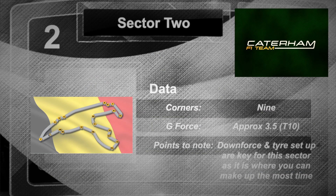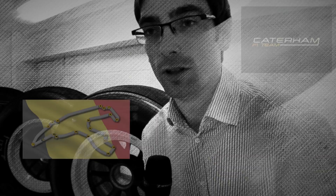Sector 2 is really the area of the circuit which is mainly high speed corners. It's where we would run more downforce and have more grip if we could. And it contains one of the fast left hand, double left hand corner, Pouon, which is one of the best corners for the drivers.